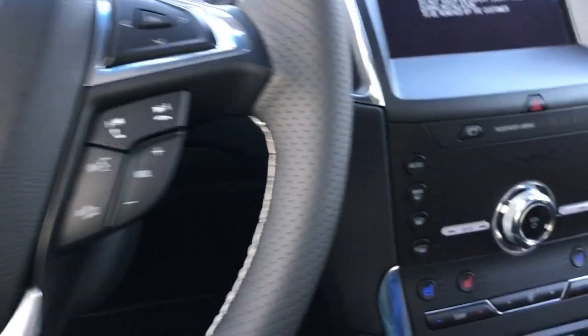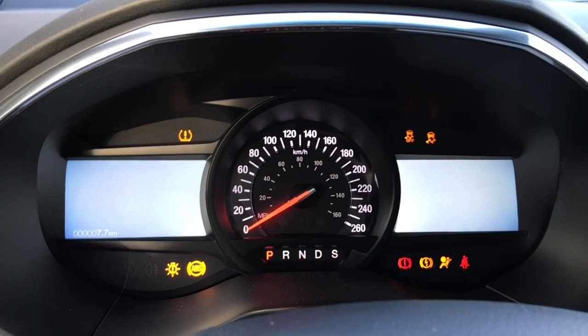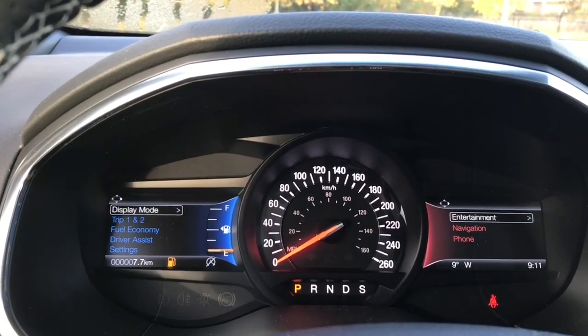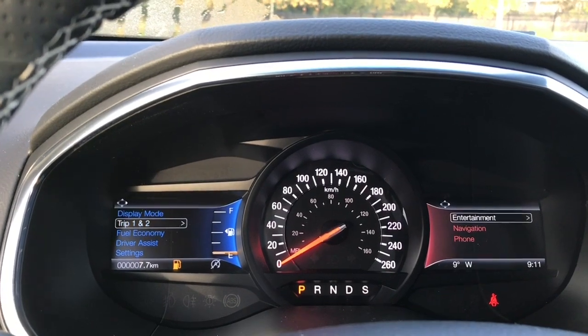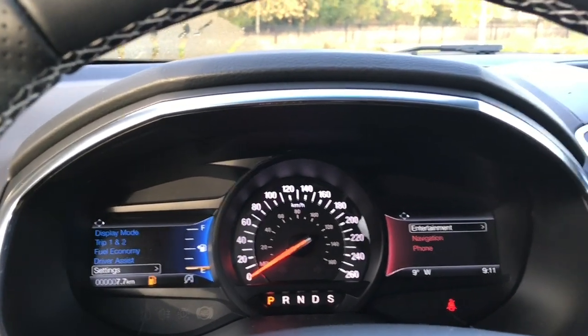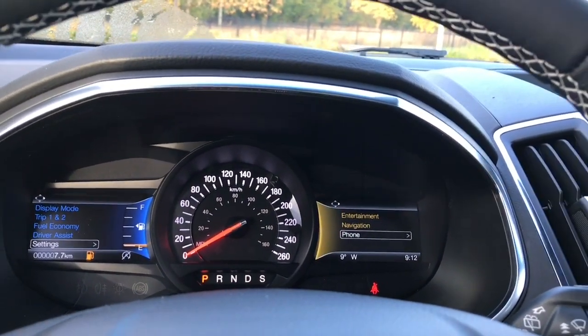This is a push start — foot on the brake, keys in the pocket. We're going to push the engine start button and you're going to see two menus appear. Starting with the left: display mode, trip one and two, fuel economy, driver assist, settings — and these all have sub-menus. On the right we have entertainment, navigation, phone, and you'll notice they change color.